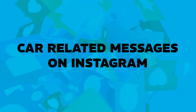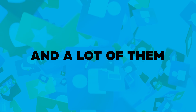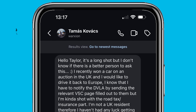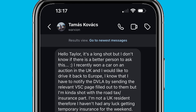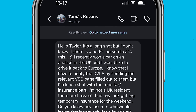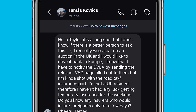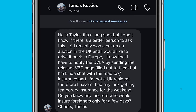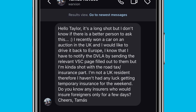Every day I get a lot of car-related messages on Instagram. Some people ask for help, some people ask for advice, and a lot of them are very interesting. One particular message from a chap called Thomas recently really caught my eye. He asked: 'Hello Taylor, it's a long shot but I don't know if there's a better person to ask. I recently won a car on auction in the UK that I'd like to drive back to Europe. I know I have to notify the DVLA by sending the relevant V5C page filled out to them, but I'm kind of stuck with the road tax and insurance part. Do you know any insurers who would insure foreigners for only a few days? Cheers, Thomas.'